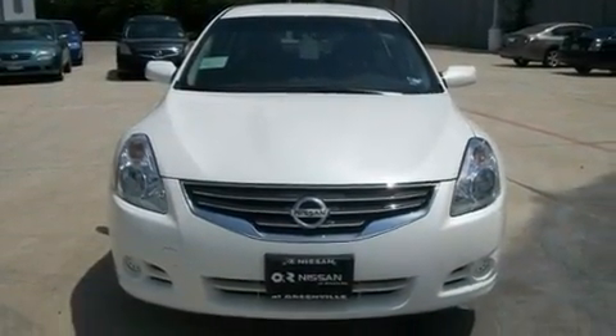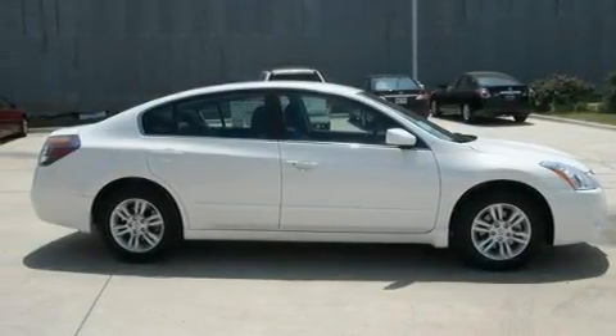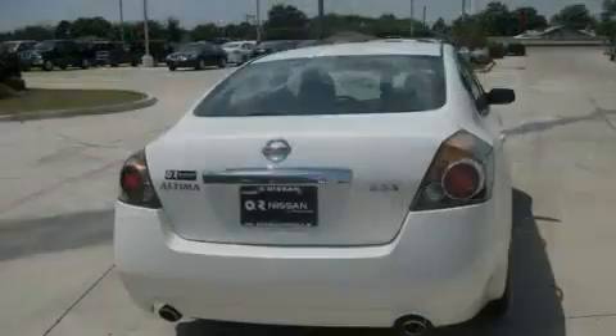Its top features include heater vents for rear-seated passengers, cruise control, a rear window defroster, a multi-link rear suspension, a security system, 12-volt power outlets, a low-tire pressure indicator, rear impact crumple zones, a push-button ignition, and folding rear seats.